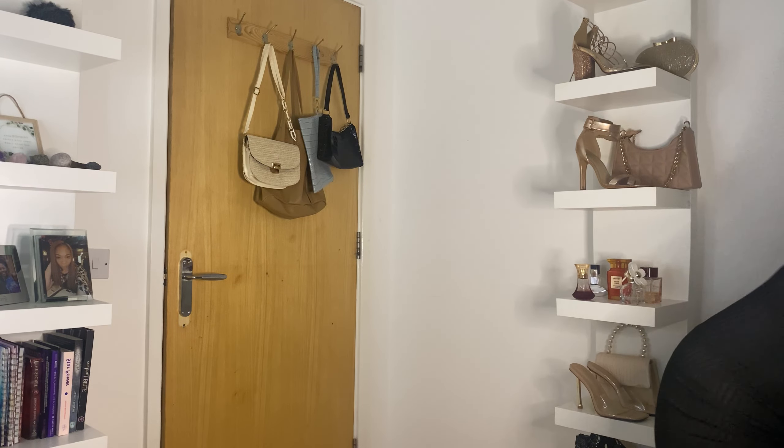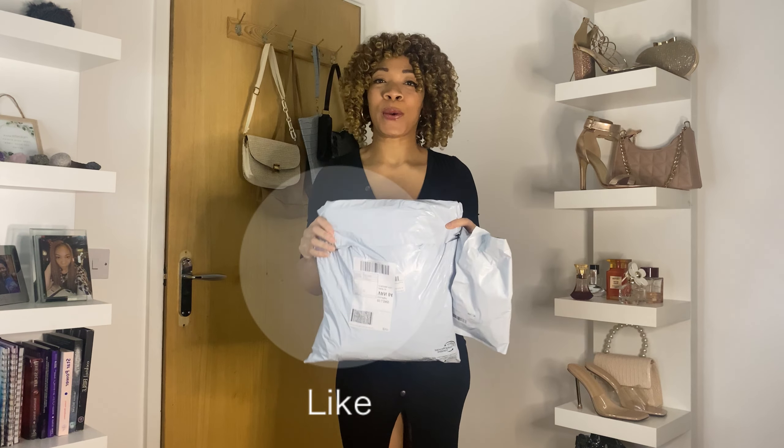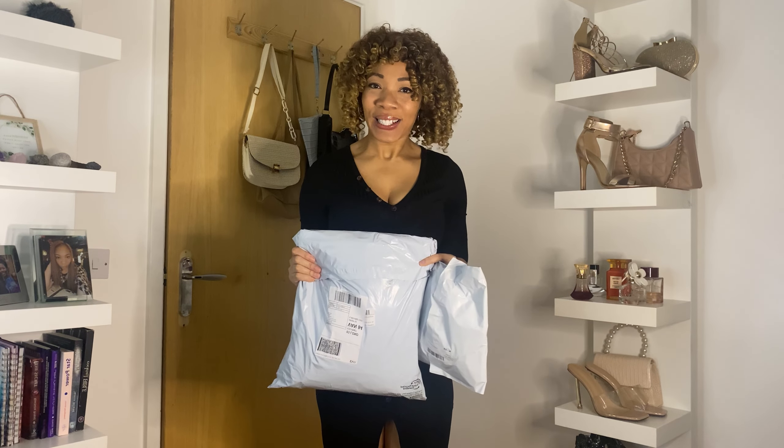Good evening everybody and welcome to my channel. If you're new here, my name is April and as you can see from the title, we are going to be doing a Shein Little Black Dress Haul. We are now in the month of December, the festive season — Christmas parties, staff parties, events, going out, even New Year's. And who can go wrong with a little black dress? I bought some pieces from Shein and I haven't even opened them yet. Let's get into it!